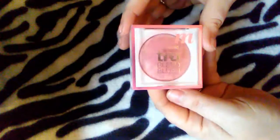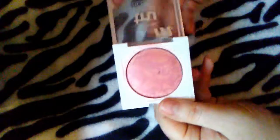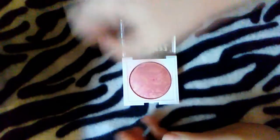Question number three: what is your favorite shimmery blush? I have to give it to Covergirl — this is their True Blend in Medium Rose. I really do like this. It's not glittery, it does have a sheen to it, it's very pretty and so soft. In the light you get more of a sheen, but I really love this blush and it's affordable since it's drugstore.